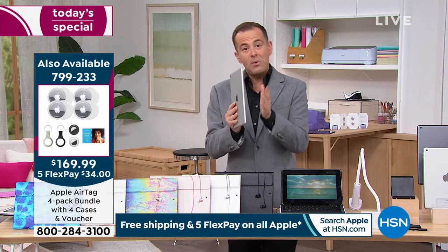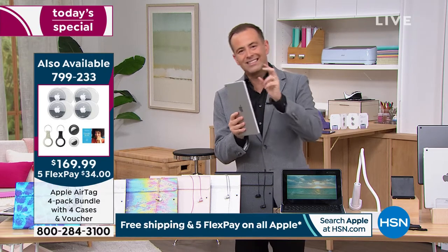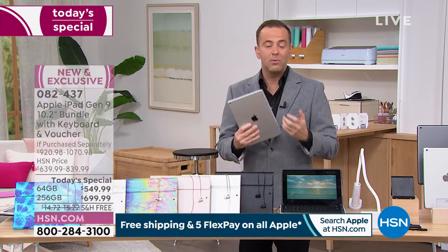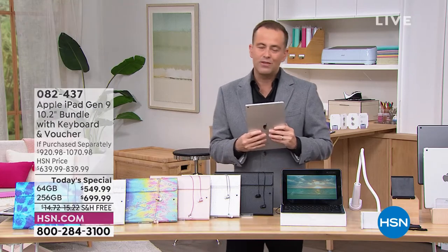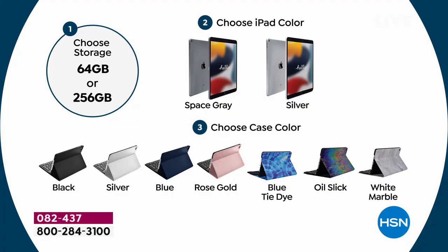The only thing we have tonight to worry about is just the size — really I should say capacity. Most orders are coming through for the 256. In fact, at this moment it's four to one, and now they're telling me it's increased to seven to one.